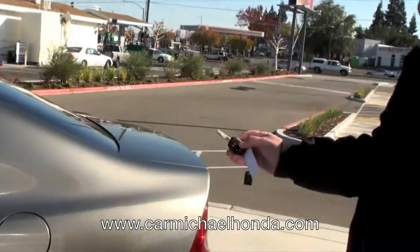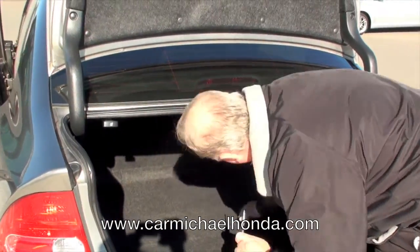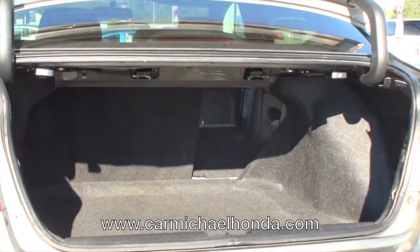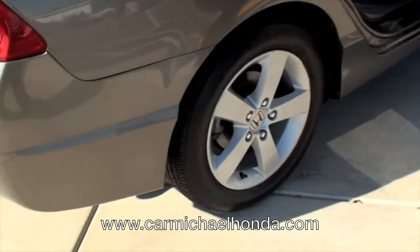Here on the key fob, we have a trunk release. You're going to have a 60-40 split for the back seats, so they'll fold down — just like that. Now the other one will fold down too for a 60-40 split. Full size spare tire. This has Goodyear tires on it.